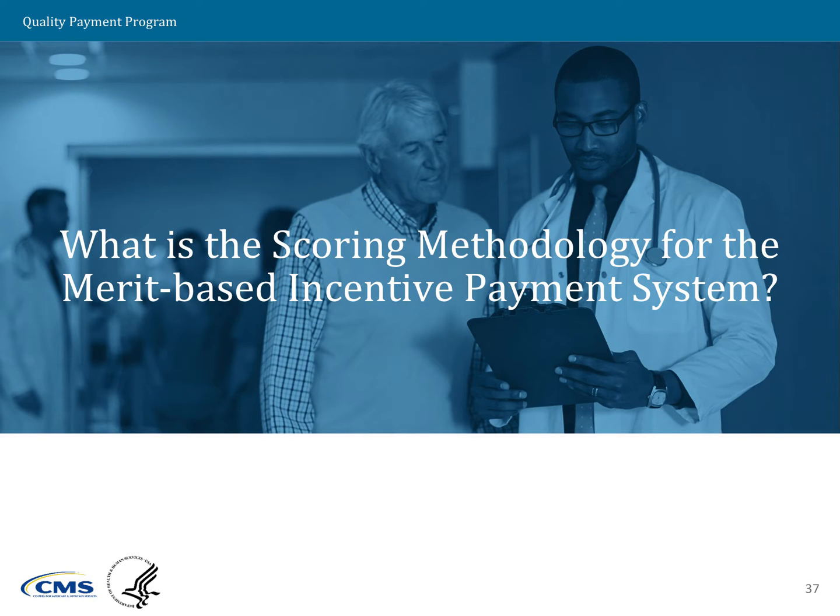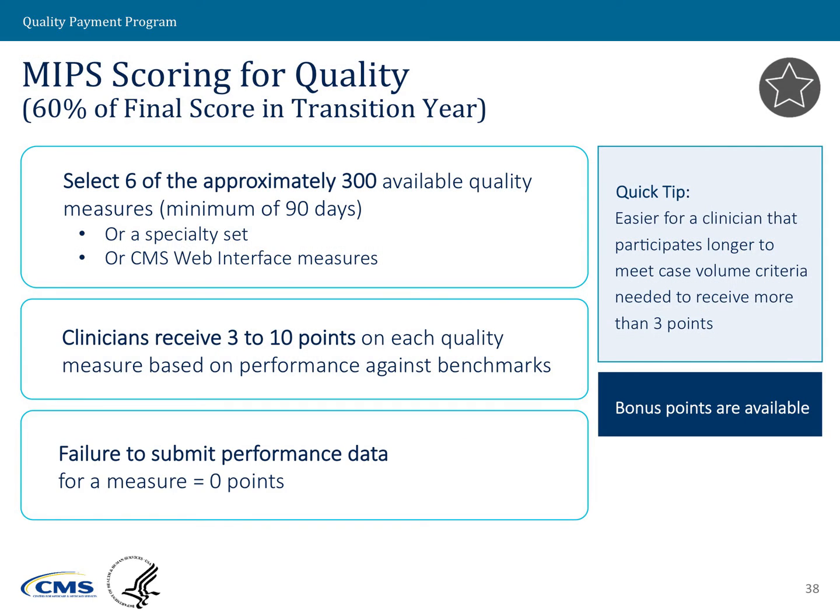What is the scoring methodology for the Merit-Based Incentive Payment System? I'm Molly McHarris with CCSQ, and I will be leading you through this discussion. I will take us through this through the performance categories.